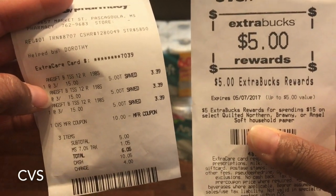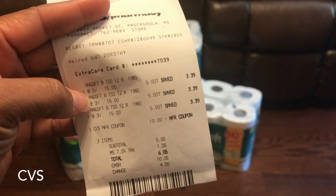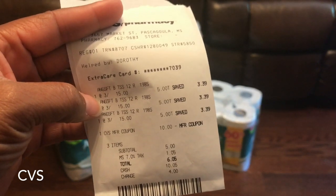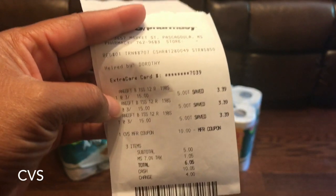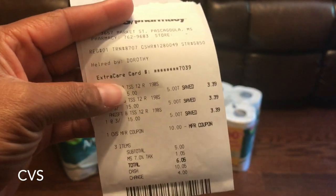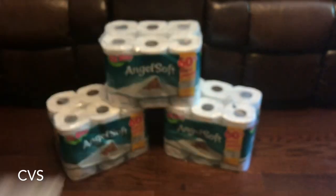If you need tissue and you have an ECB that's about to expire, this is a quick, simple, easy deal. Or if you have any CVS coupons — like a $15 ECB, the 45 cent off coupon, or possibly the dollar coupon — anything to lower your out of pocket is your best bet.